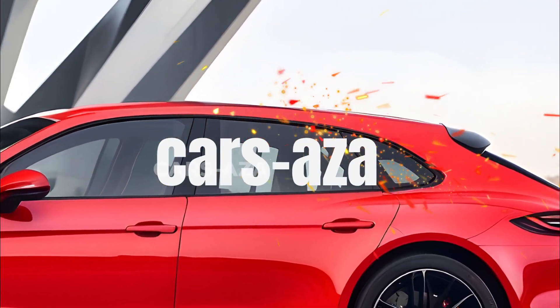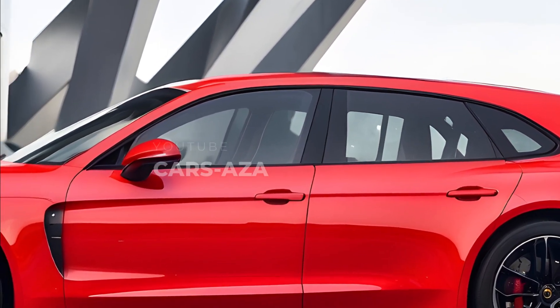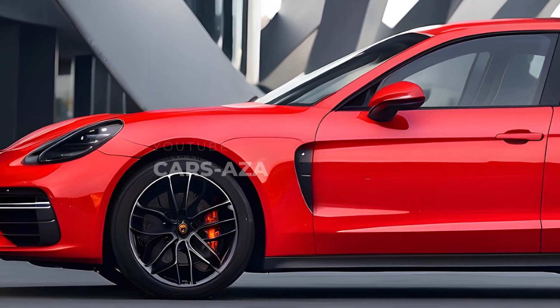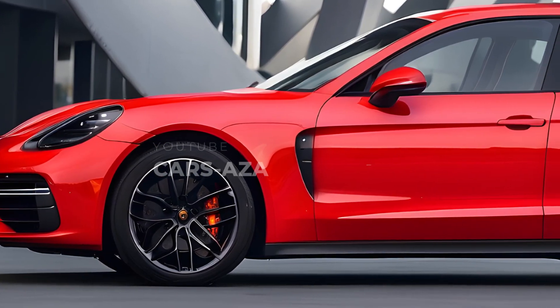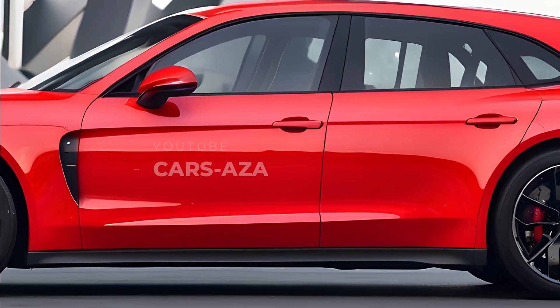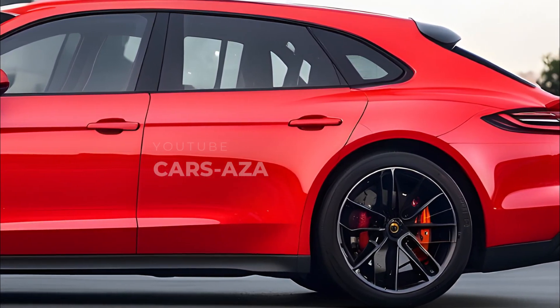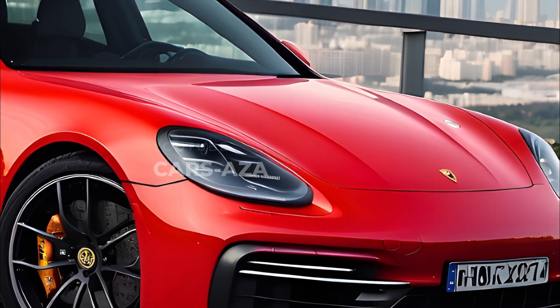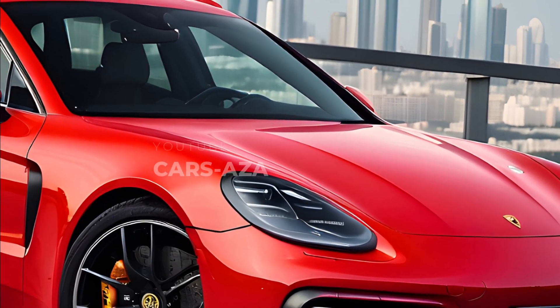The Panamera Sport Turismo, Porsche's wagon version of the Panamera sedan, has undergone substantial changes over its nearly 10 years on the market. At first, this five-door vehicle didn't have many trim options to choose from, but that changed in 2021. Consumers may now select from a wide range of trim levels and body styles.